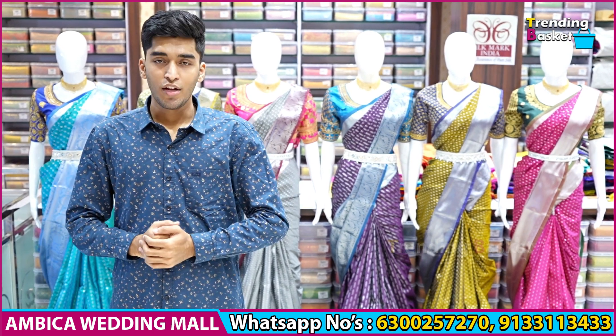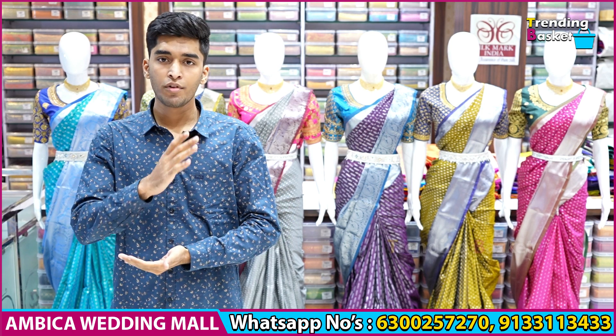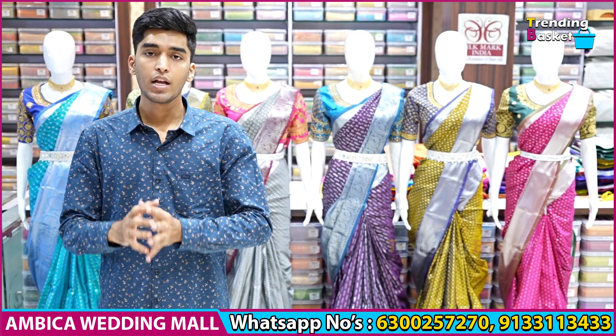Hello Andy, welcome to Ambika Wedding Mall. This is an exclusive Diwali offer saree. I want to make my fresh saree with Winkadgiri, Double Warp, Kanchi Boota saree. I want to purchase this saree collection directly from the website.